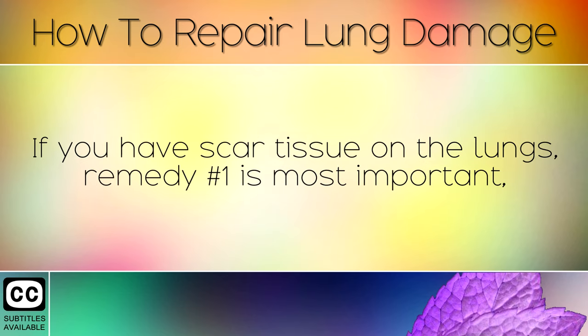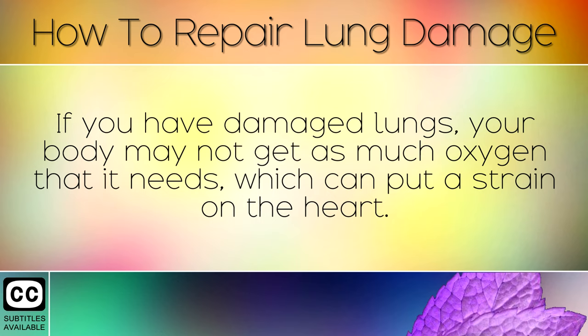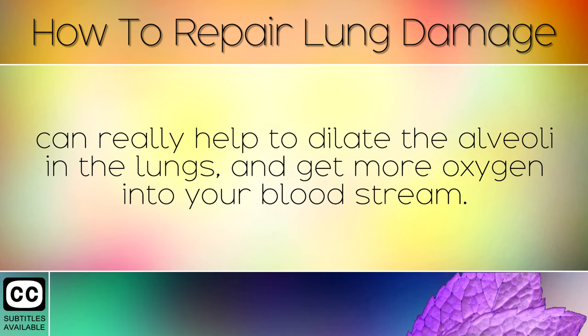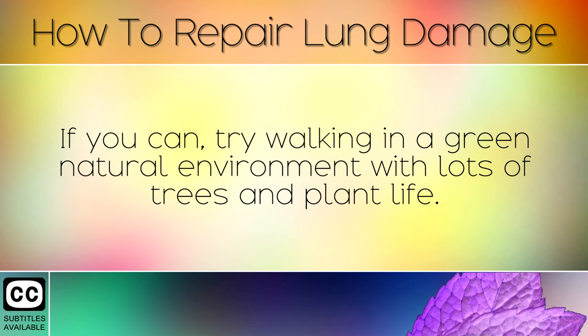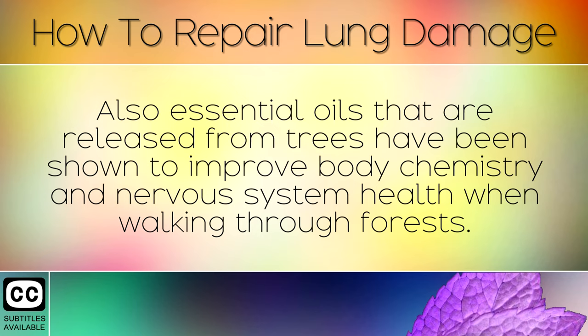If you do have scar tissue on the lungs, remedy number 1 is most important as tocotrienols are one of the key nutrients involved with breaking down and repairing scar tissue. If you have damaged lungs, your body may not get as much oxygen as it needs, which can put a strain on the heart. Getting out in nature and taking long walks of at least 45 minutes per day can really help to dilate the alveoli in the lungs and get more oxygen into your bloodstream. Try walking in a green natural environment with lots of trees and plant life — the air will be clearer of pollutants there. Essential oils released from trees have also been shown to improve body chemistry and nervous system health when walking through forests.